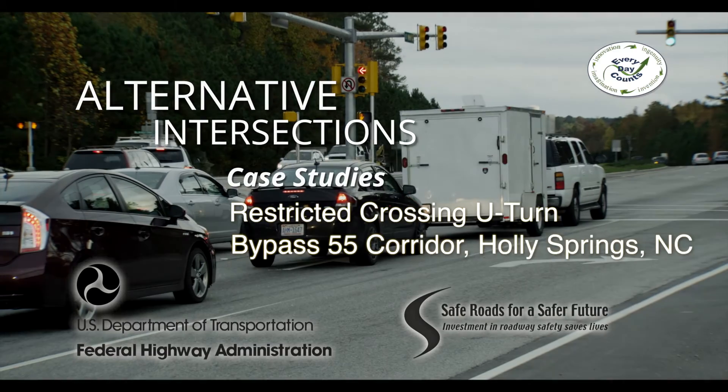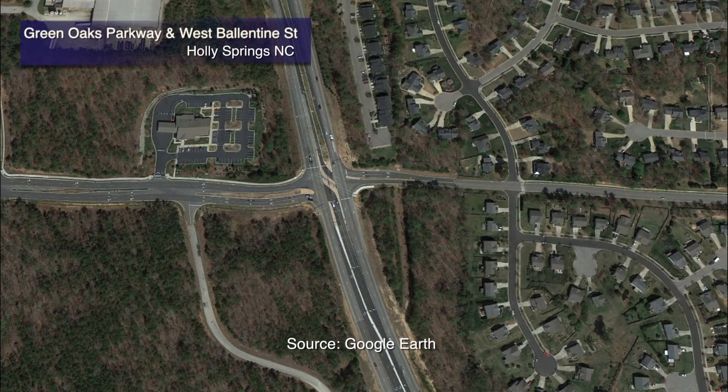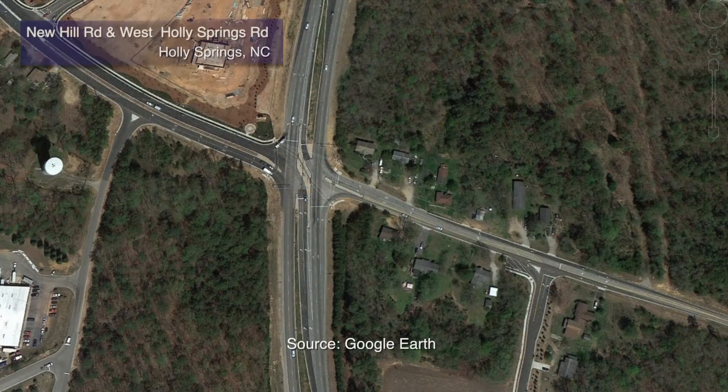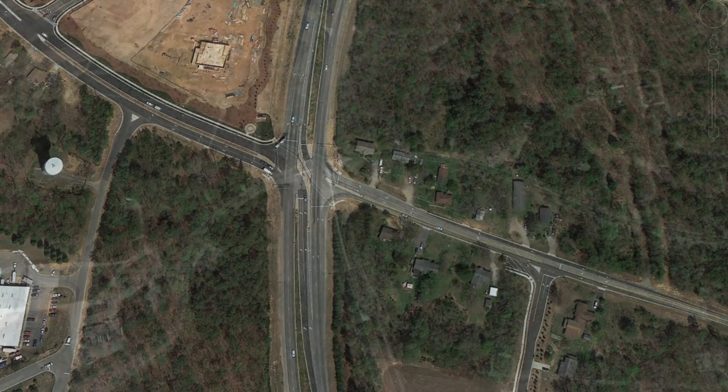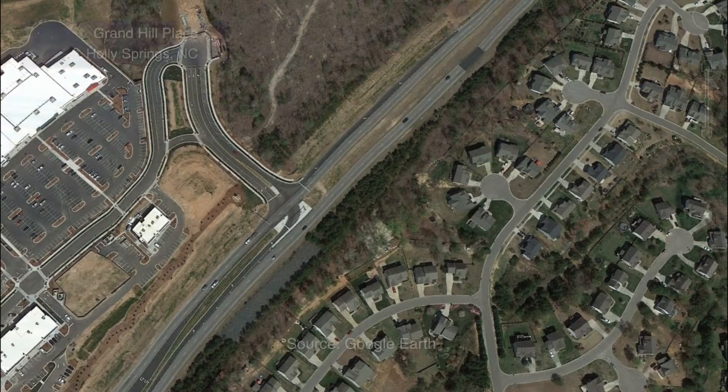In 2013, the town of Holly Springs, North Carolina completed four restricted crossing U-turn intersections, also known as R-cuts, Super Streets, or J-turns, on North Carolina Bypass 55.